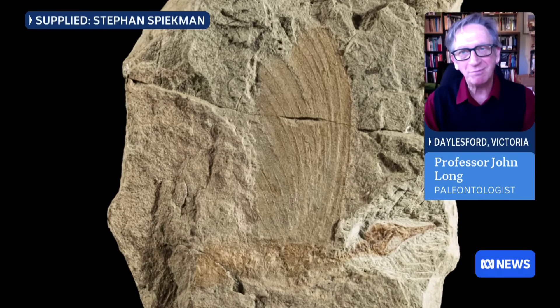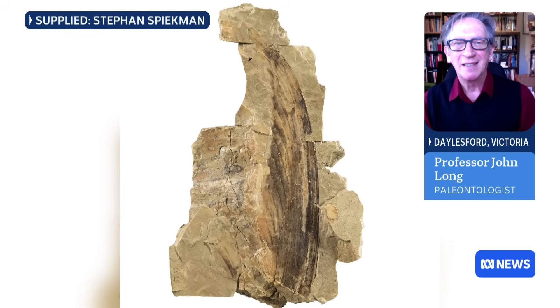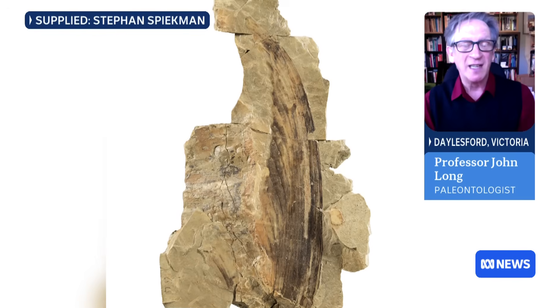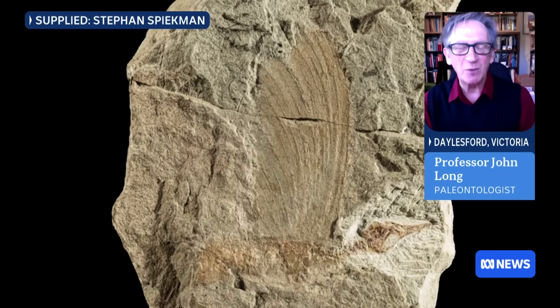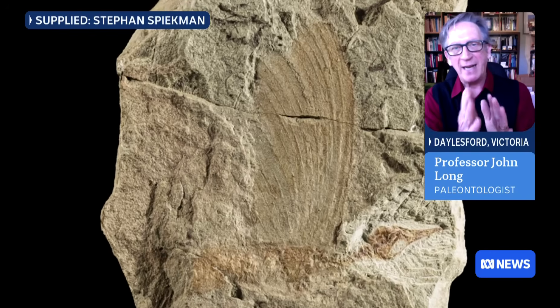We're looking at the fossil here now, but how can you tell what this crest is made of from the rock and what it looked like on the animal? It's not just the rock. The fossil itself is actually preserved with soft tissue — that's the colour you can see on this crest. The discovery of this fossil was amazing because they were dug up in 1939 and it was a large collection of them, but they only had the crest.